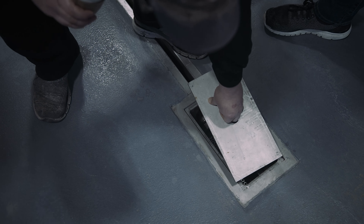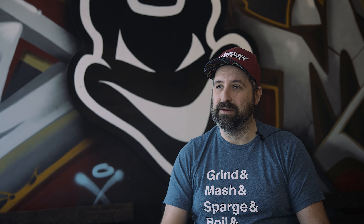Basically, from when we start a brew at eight in the morning to when we clean up at six o'clock in the evening, the drains are in use all day. Our whole brew team appreciates how easy they are to use and how much time it saves us in a day.